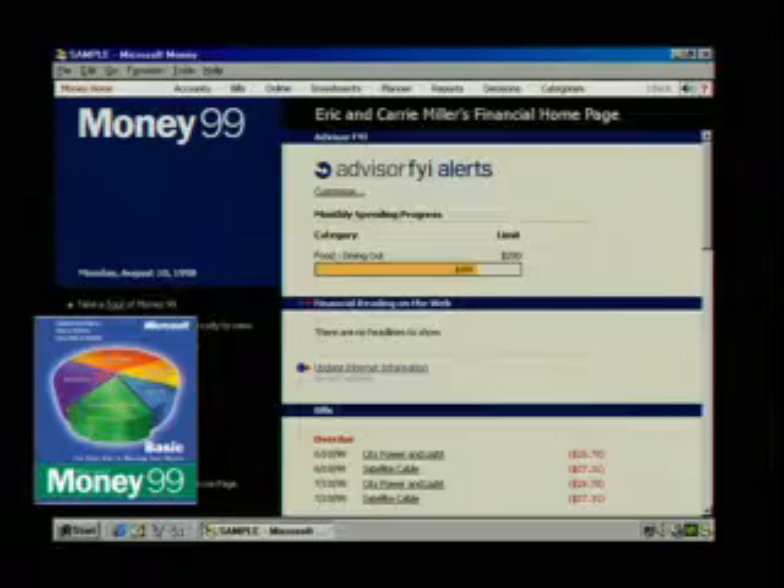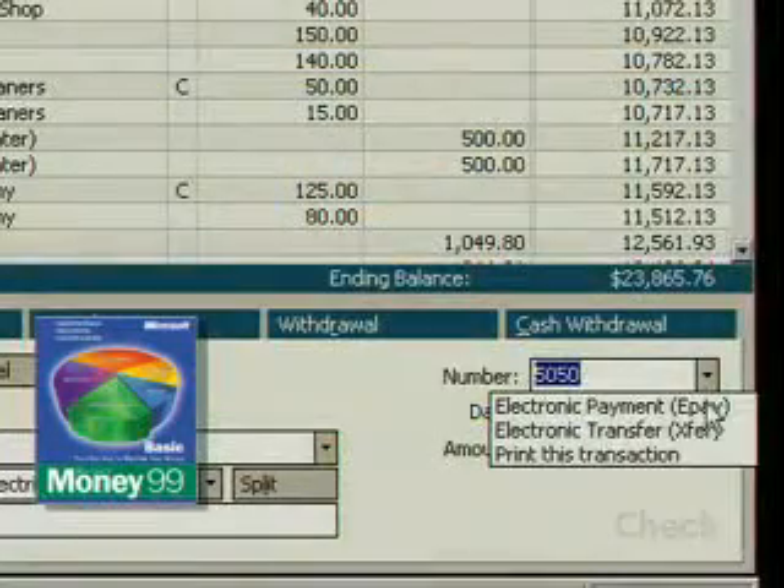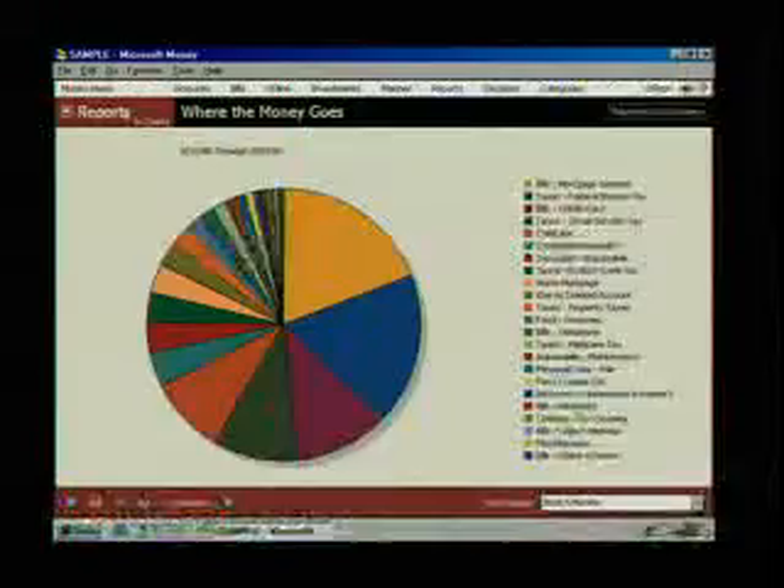With Microsoft Money 99 Basic you can do banking and bill paying online, schedule recurring payments and call up your balance.